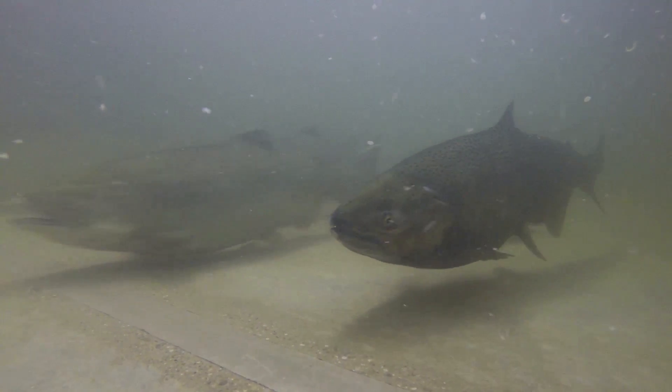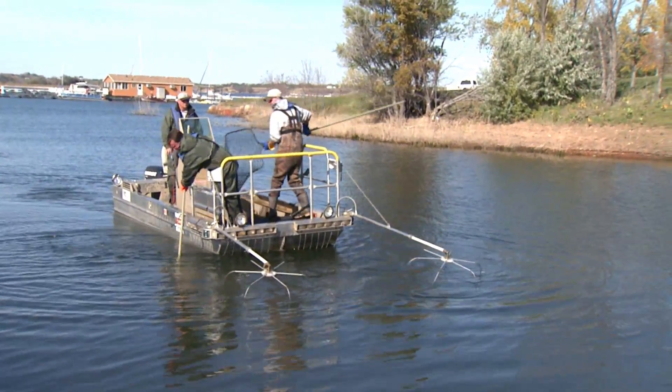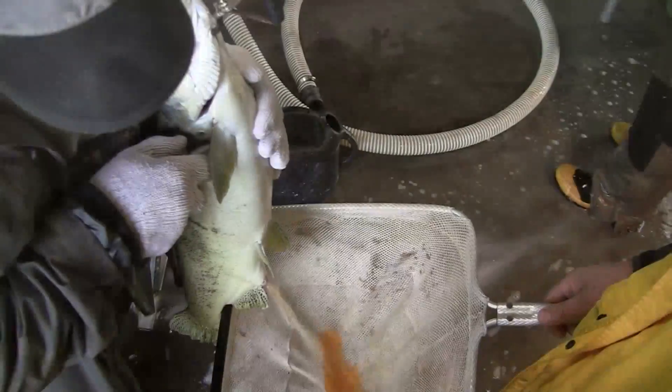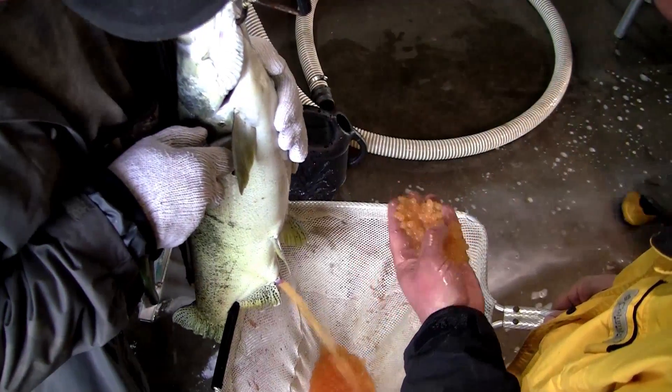There is no natural reproduction of salmon in Lake Cacawea. The fish have to be electroshocked to the surface, gathered and stripped of their eggs, which are then raised at the hatchery. This annual process is what keeps the popular salmon fishing project going.